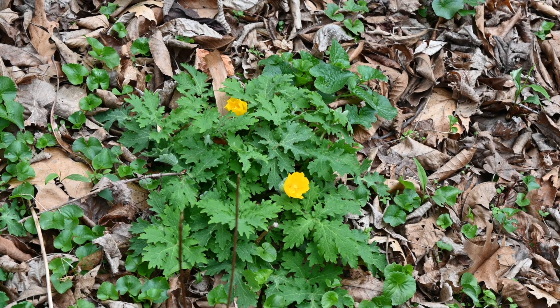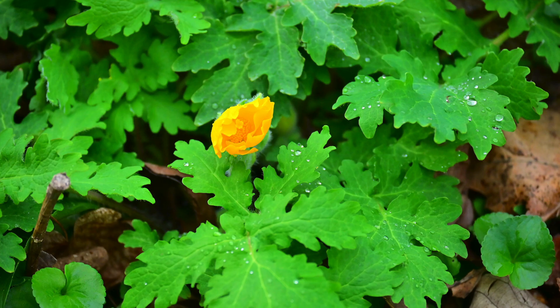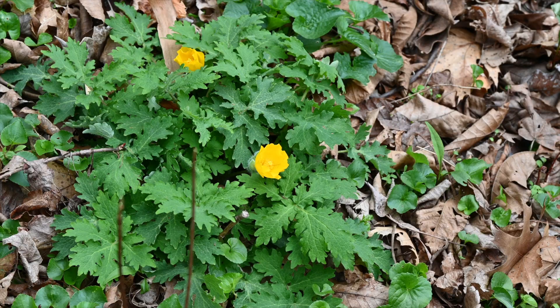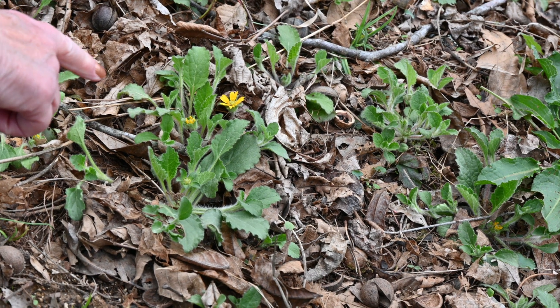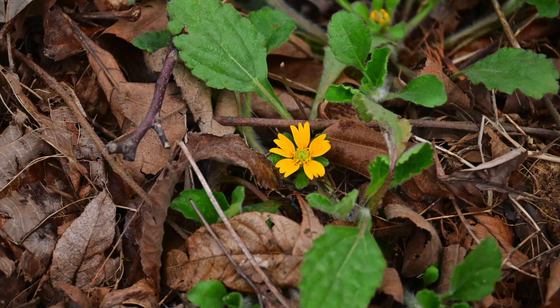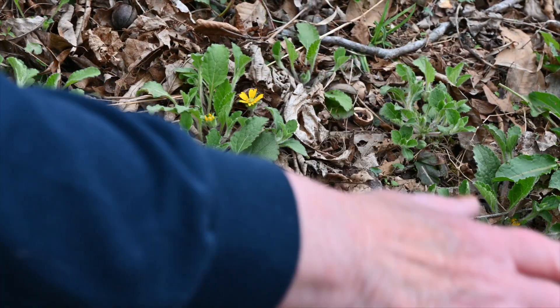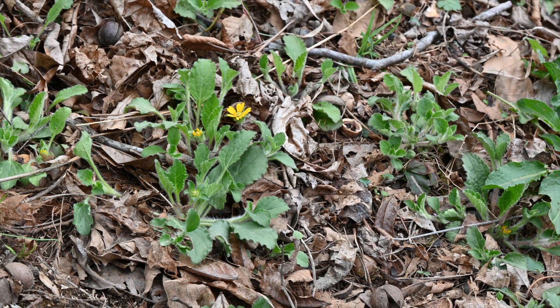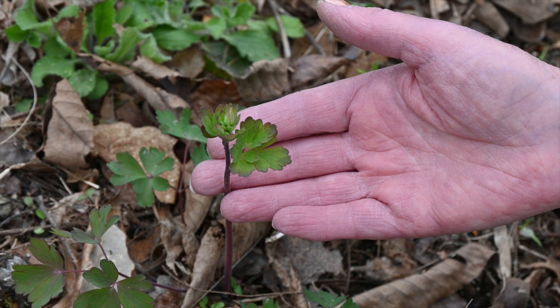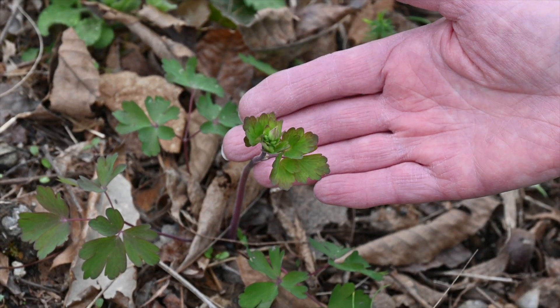My celandine poppy just opened up its blooms today. I'm always so excited to see that in the spring, and it has reseeded itself all over the yard, which I really love. This is green and gold — I just planted this about a year ago and this is the first time it's really bloomed. I bought it as a ground cover to go under this bald cypress tree and it has really spread out. You can see it all in this area, and it's a great ground cover under things like columbine. I threw some columbine seeds in here and you can see those coming up now.